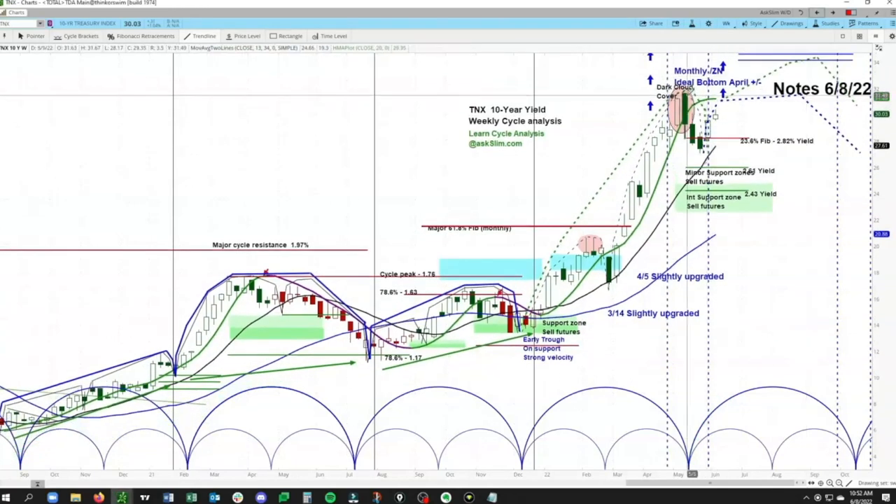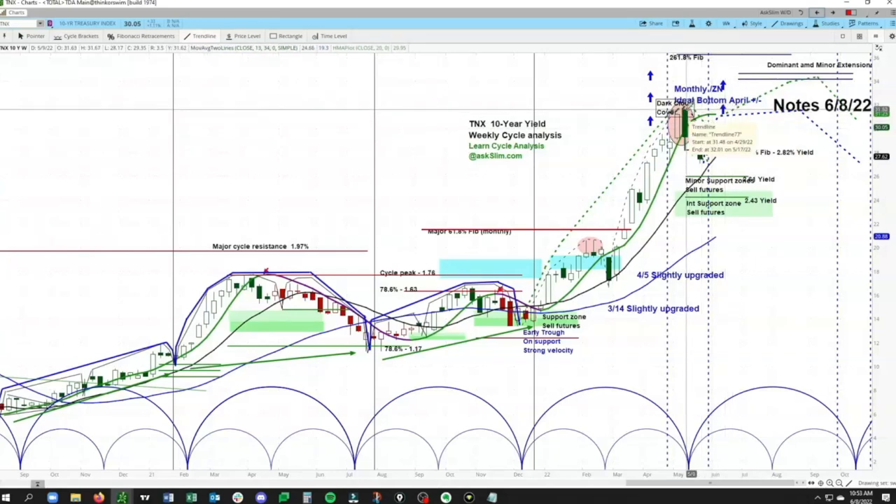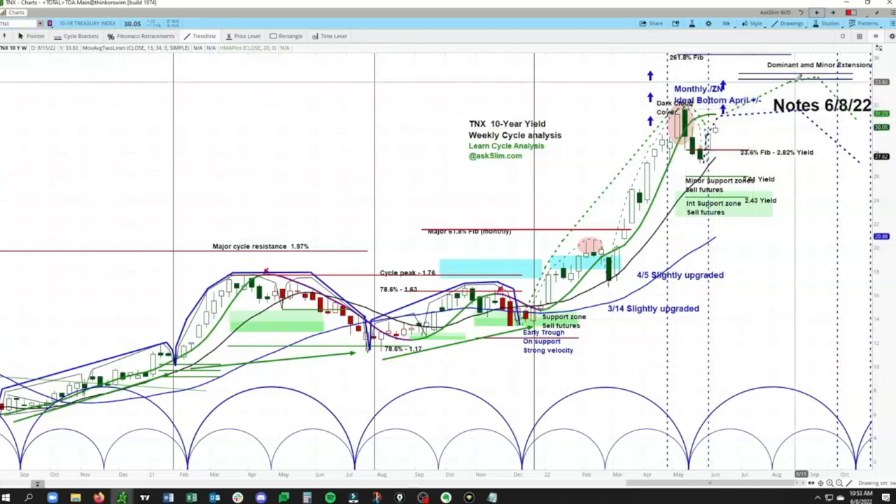We're looking at two cases. Our overall base case was for more of a range here in the yield market and then a retest of the old highs around the 3.17% level in the 10-year yield. What we're now looking at is the possibility that we actually move through that old high and get up into higher levels around the 3.40 to 3.46 area on the upside — this green track right here. If we get through that prior high at 3.167, then 3.40 to 3.460 is really the next upside target in the yield market.